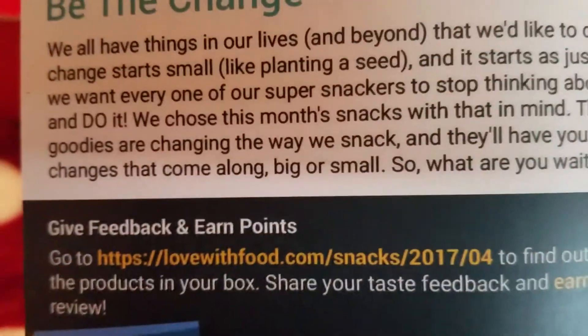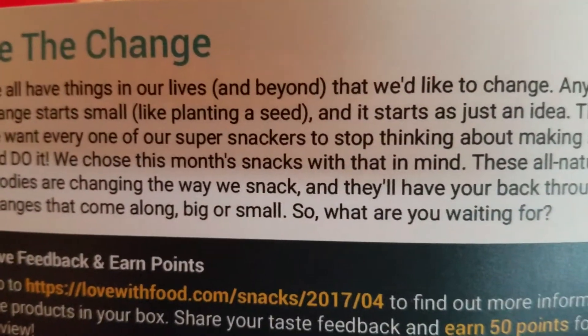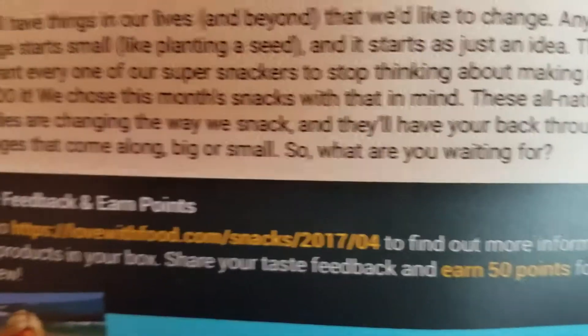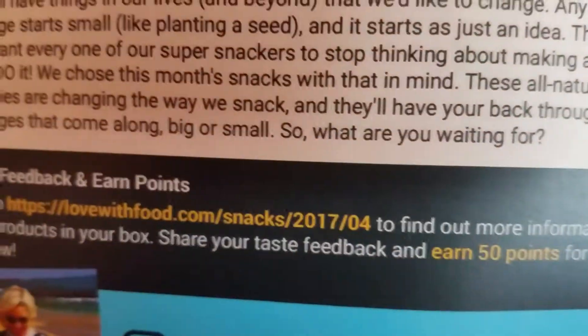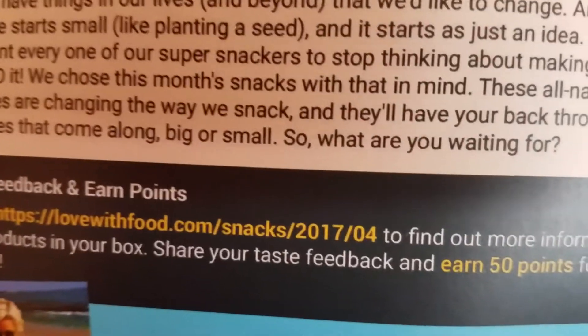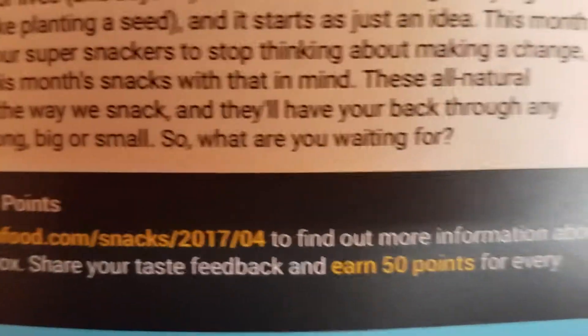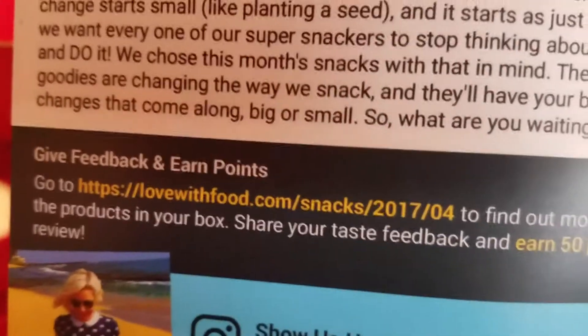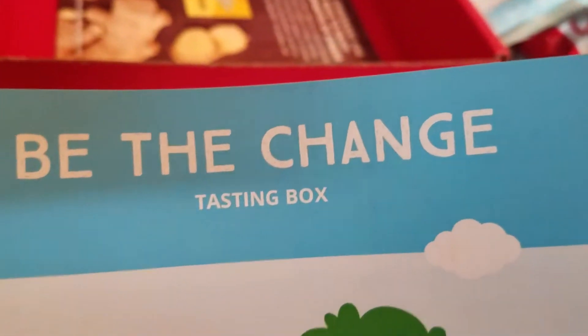The box insert says: 'We all have things in our lives that we'd like to change. Any big change starts small, like planting a seed — it starts as just an idea. This month, we want every one of our super snackers to stop thinking about making a change and do it. We chose this month's snacks with that in mind. These all-natural goodies are changing the way we snack, and they'll have your back through any changes that come along, big or small. So what are you waiting for?' Be the change, everybody.